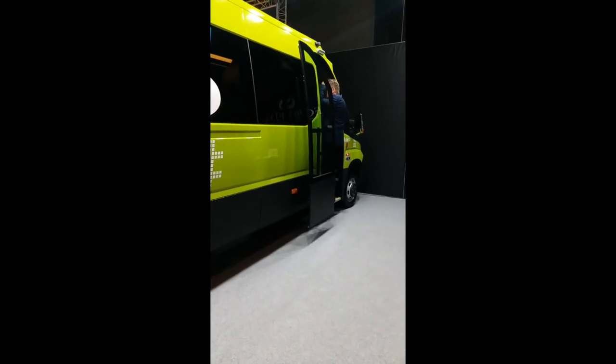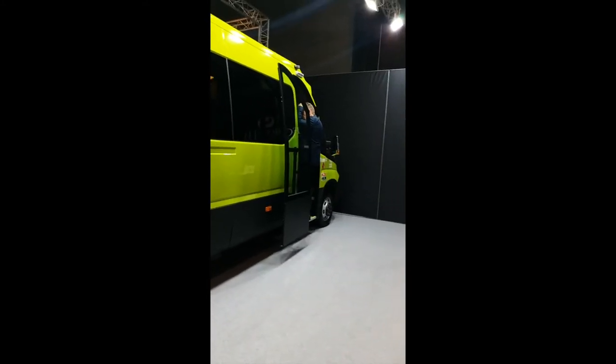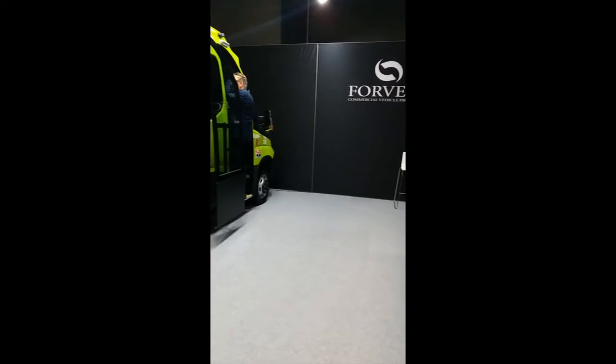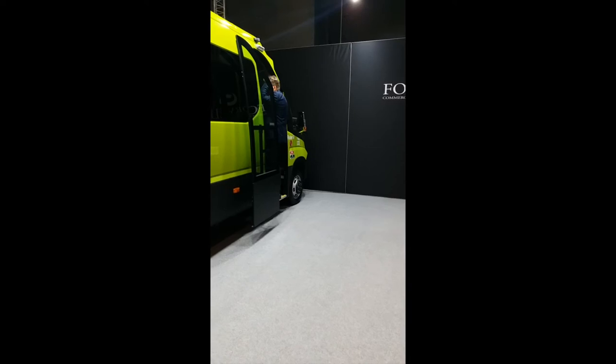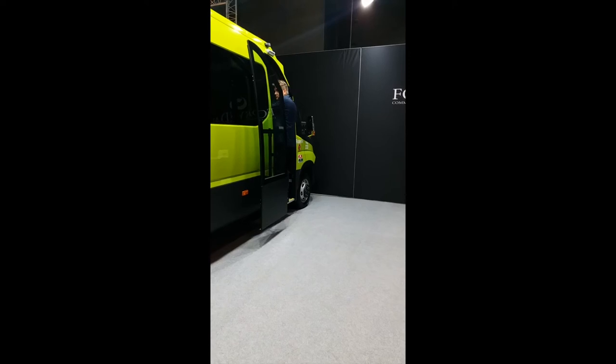Good afternoon bus enthusiasts. Today is day number four of Bus World Brussels — today is the 21st. Right now I'm in hall number two at a stall which is one of the manufacturers and distributors of commercial vehicles such as minibuses. It's called Forveda.